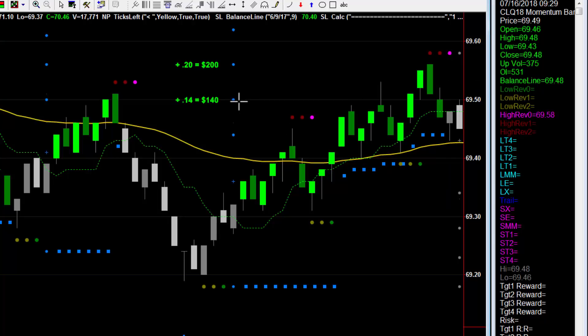That trade took from 9:06 to 9:29, so it was a rather slow market. But you could see $140 per contract to target two and $200 to target three. That one trade alone pays more than an entire monthly subscription of the inner circle as well as the cost of Spotlight in general.